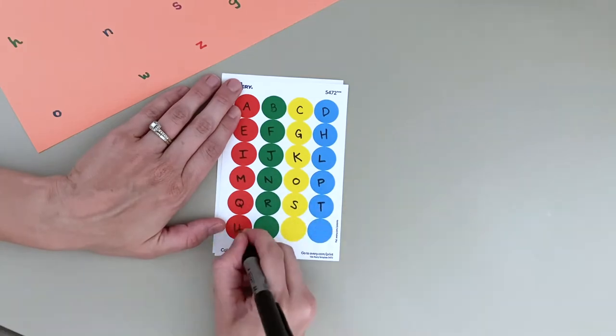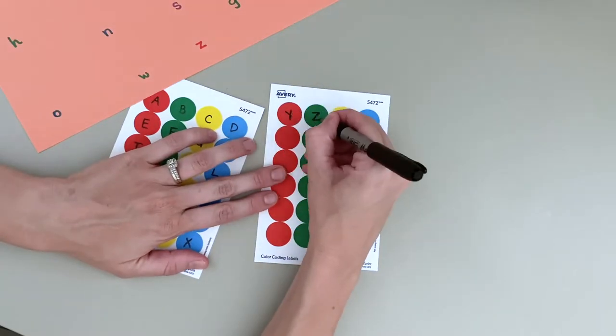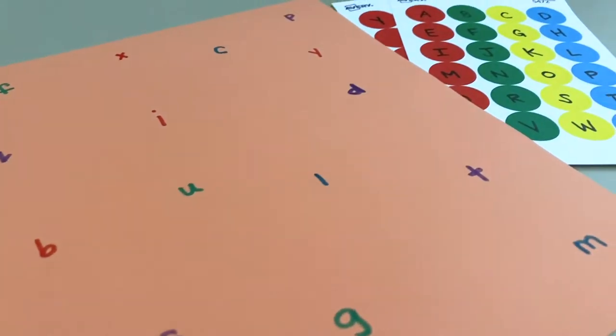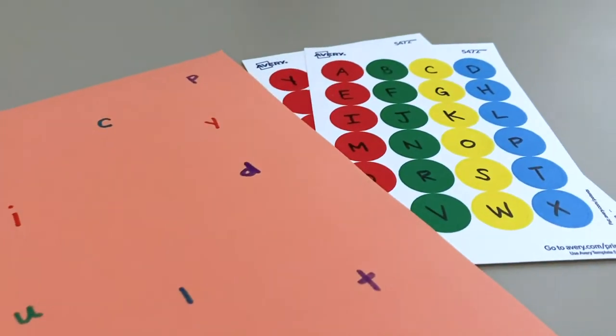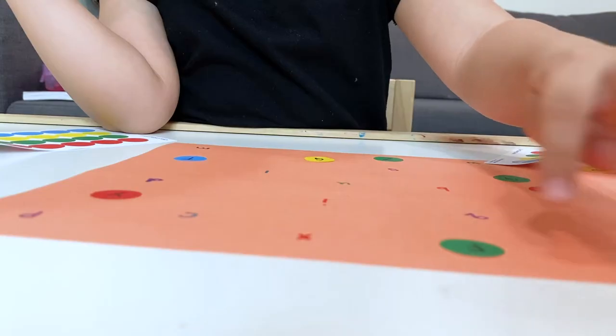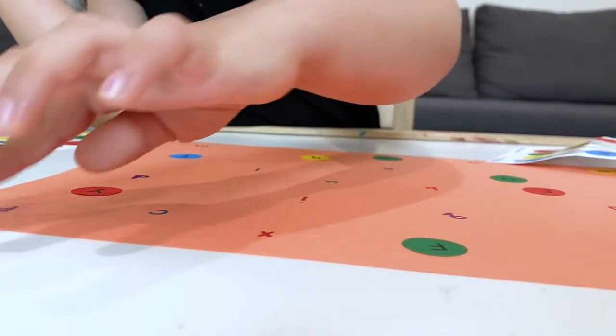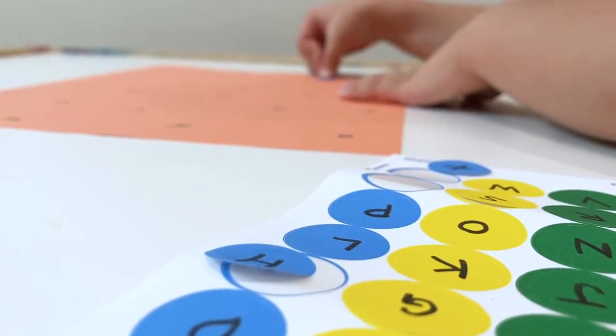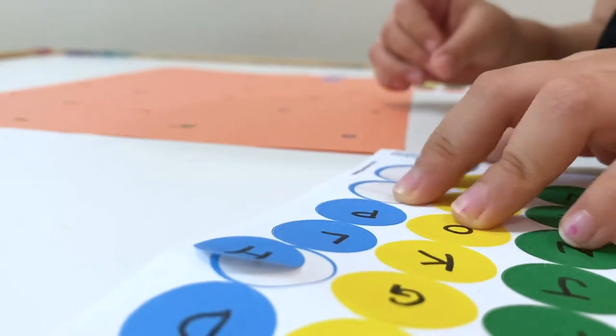Next, you're going to write the matching letters on the dot stickers. You can make them all caps or lowercase, and if you want to challenge them, you can write capital letters on the stickers to match the lowercase letters on the paper, and vice versa. Now the fun begins — help your child match the letters and make sure you're teaching them along the way. It's a great activity to practice letter sounds too, and if your child is old enough to peel the stickers off, it's a great way to practice those fine motor skills that will prepare them to write those letters one day.